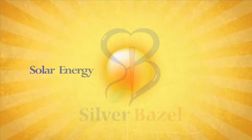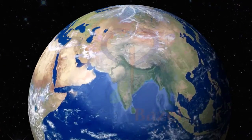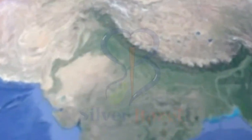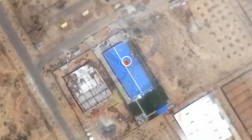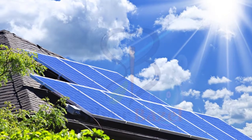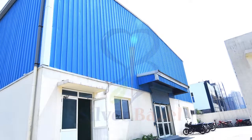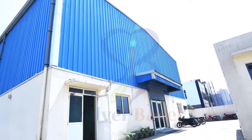Solar energy is free. NK Solar Power and Infrastructure Private Limited in NOIDA is pioneering the solar revolution by offering energy-saving solar panels. These solar panels harness the sun's energy into usable free electricity. The company has its production wing that uses the latest technology to produce solar modules.